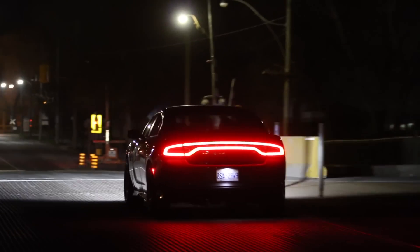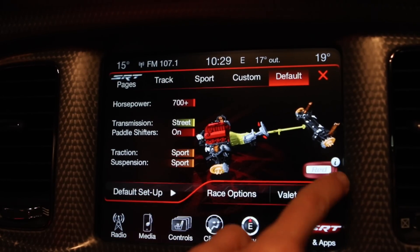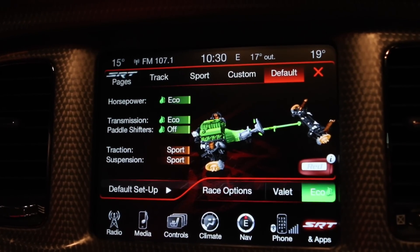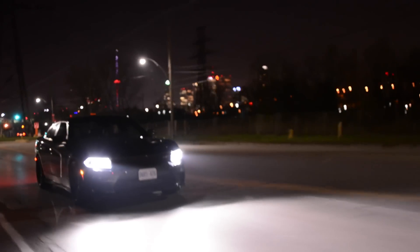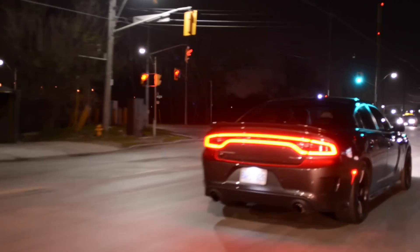Surprisingly, the Hellcat makes a decent daily driver. As ludicrous as it sounds, it features an eco mode. It's relaxed and docile in busy urban traffic, and the only hint of its potent nature is the deep throaty rumble.